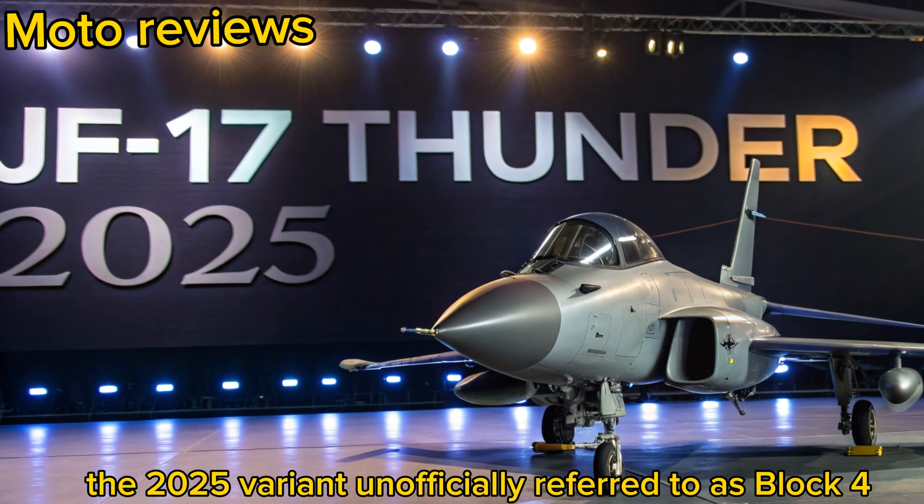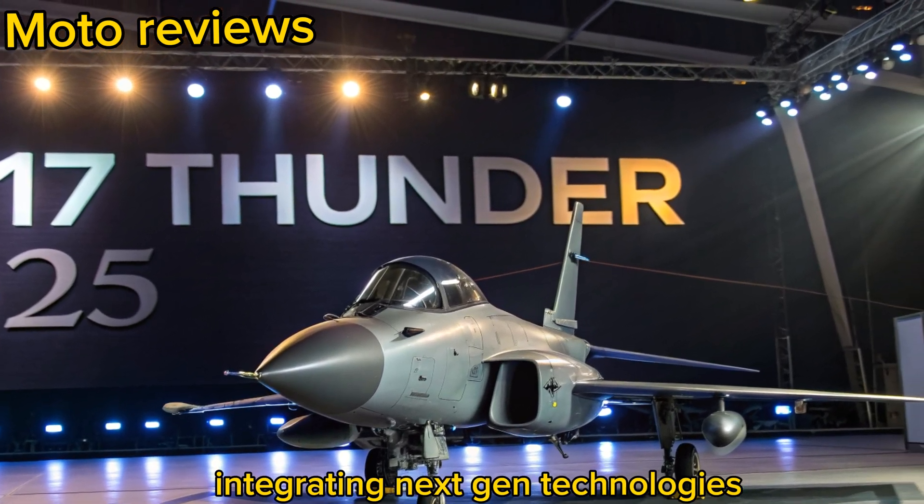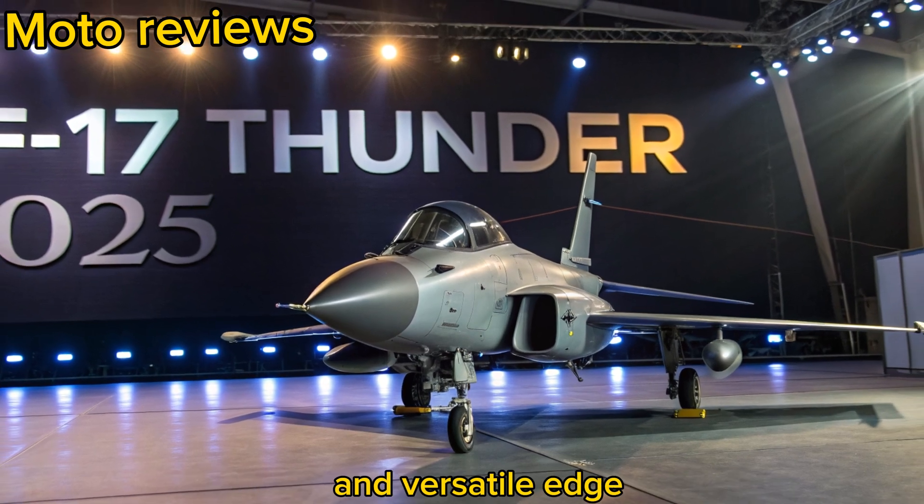unofficially referred to as Block 4 by aviation enthusiasts, represents the latest leap forward, integrating next-gen technologies while retaining the fighter's cost-effective and versatile edge.